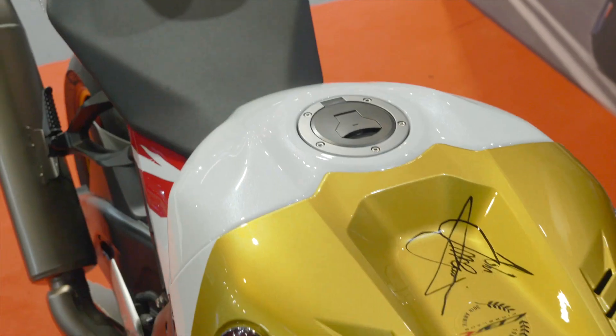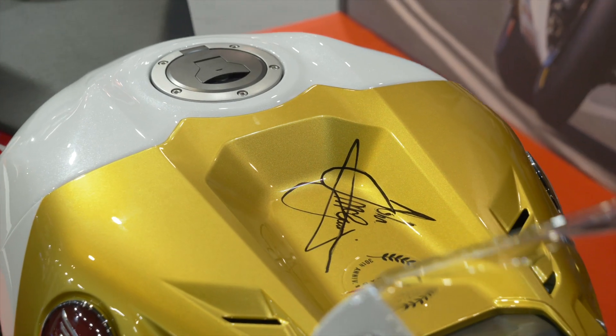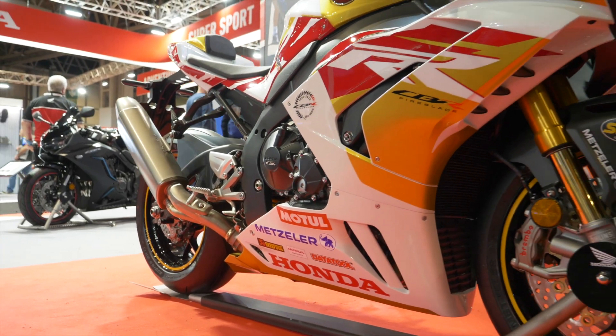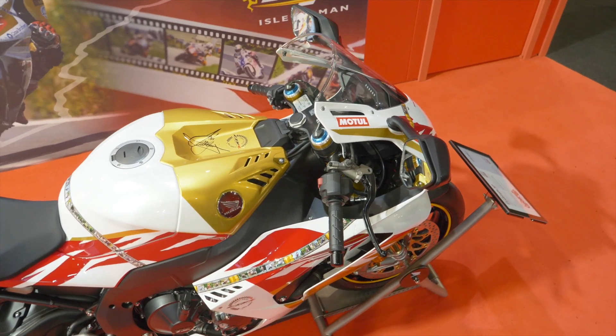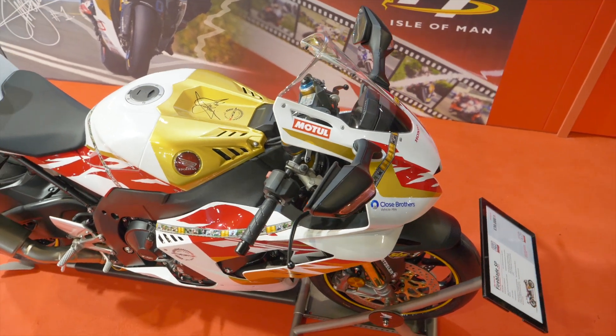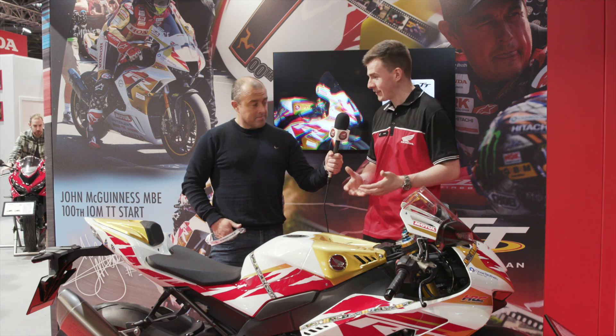In terms of what the customer is receiving when they purchase one of these, it's a full conversion from where it started its life as the 30th anniversary. So you've got a full respray with the gold paintwork. John's signature is up here on the airbox and that's underneath the lacquer of the paint, so it's always preserved and will always be in top condition. We've got all of our fantastic sponsor logos from the TT and this fantastic film strip that goes all the way around the bike and shows John's 100 TT starts — all of the ones he's done with Honda are pictured here.